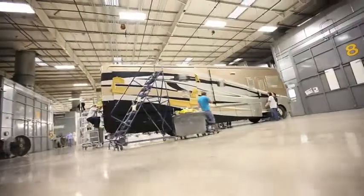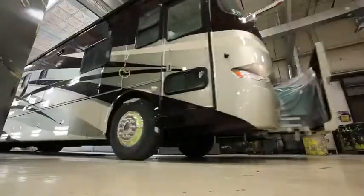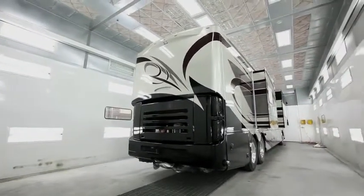Over the years, we've perfected our process, culminating in the construction of a state-of-the-art paint facility with 15 booths, each sized for a coach with slide-outs open to ensure the most even application.